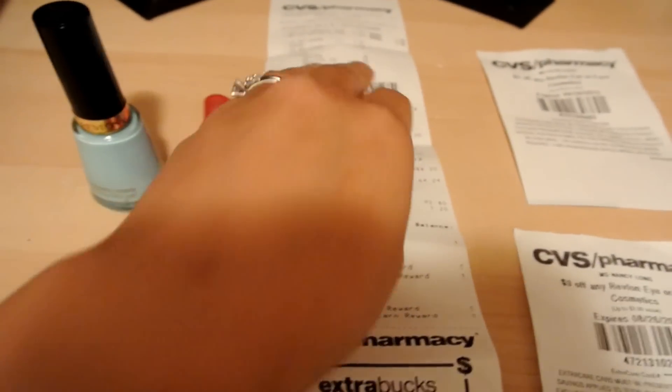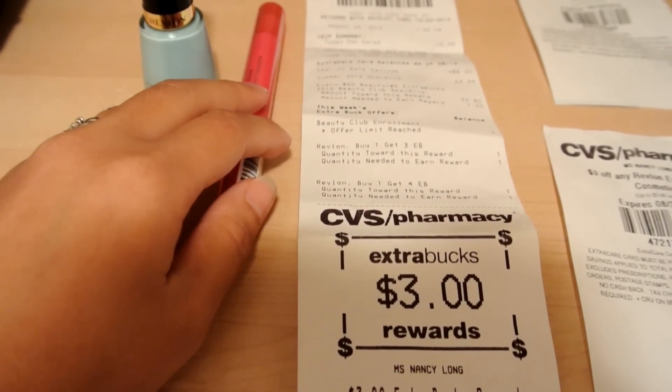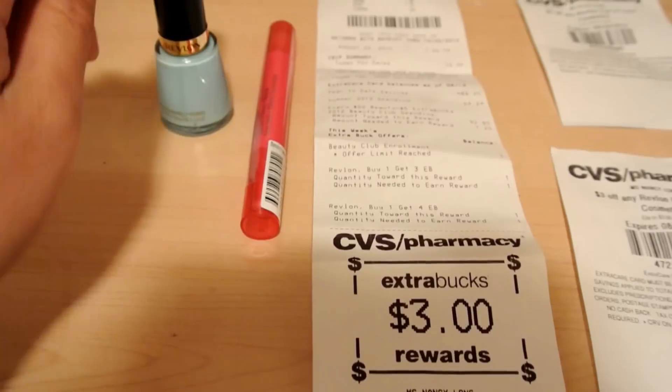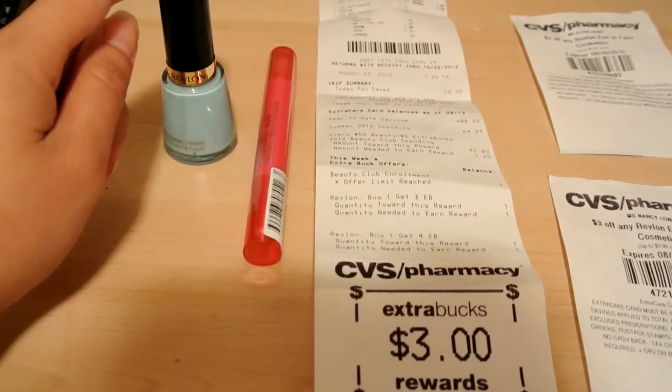So here's the deal. You'll get a $4 ECB for buying the Lip Stain, and then you'll get a $3 ECB for buying the Revlon Nail Polish.